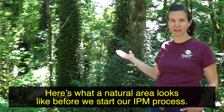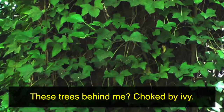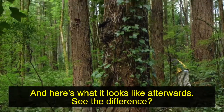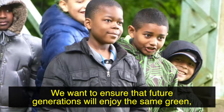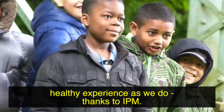Here's what a natural area looks like before we start our IPM process. These trees behind me, choked by ivy. And here's what it looks like afterwards. See the difference? Our IPM program is based on sustainability. We want to ensure that future generations will enjoy the same green, healthy experience as we do, thanks to IPM.